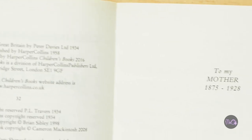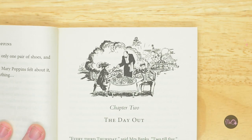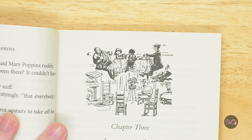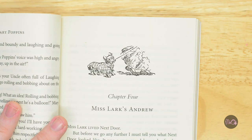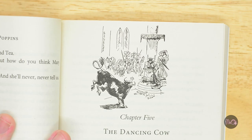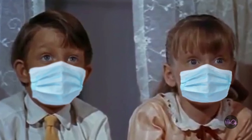Mary Poppins is about the Banks family from No. 17, Cherry Tree Lane, London. They are Mr. and Mrs. Banks, their children Jane and Michael, and the babies John and Barbara. The book is mostly about Jane and Michael, who never seemed to go to school. Maybe there was another coronavirus pandemic.